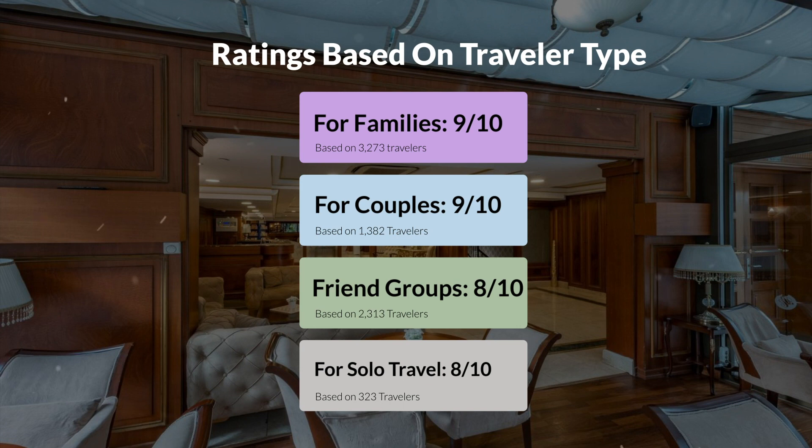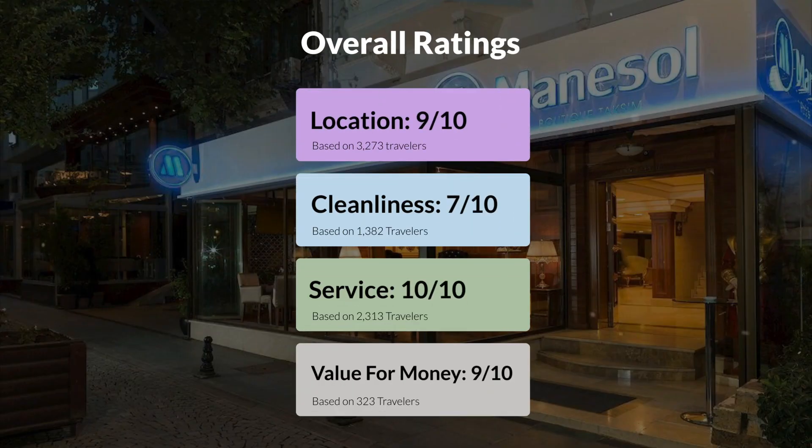Here are our overall ratings for this hotel. Location: 9 out of 10. Cleanliness: 7 out of 10. Service: 10 out of 10. Value for money: 9 out of 10.